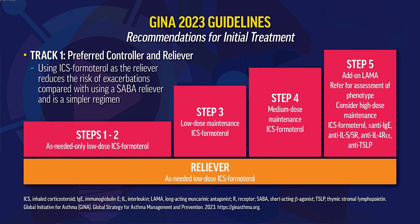At Step 5, we get into very serious cases of asthma where a long-acting anti-muscarinic can be added to ICS-LABA. Also, the use of one of the five biologics in the U.S. can be considered: anti-IgE, anti-IL-5, anti-IL-4/13, or anti-TSLP.